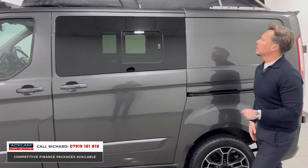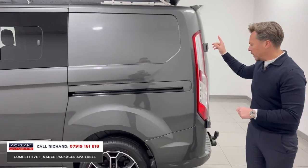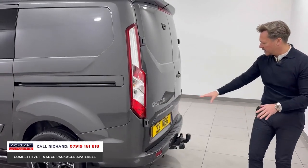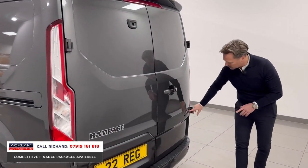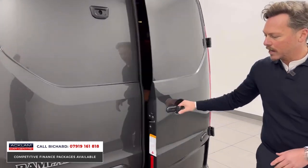Privacy glass with side opening window, rear spoiler, rear mud flaps, decals to the back, tow bar. I think it might be slightly lowered as well — just little features like the darkened Ford badges. It's a cracker, it really is.